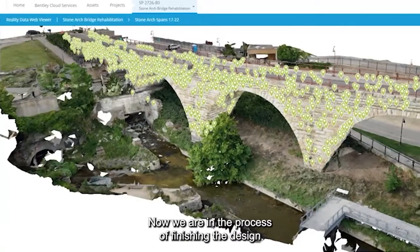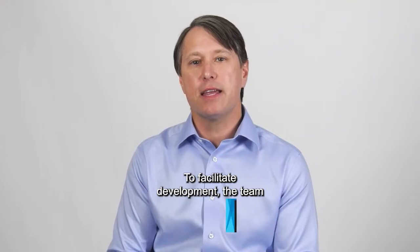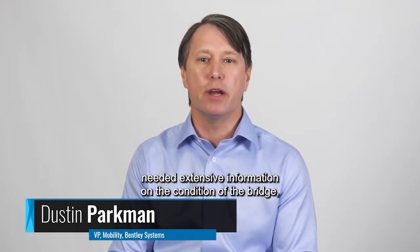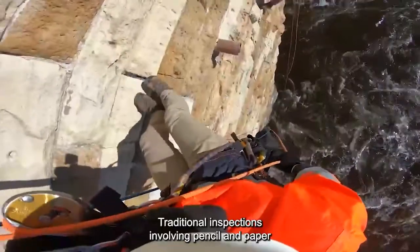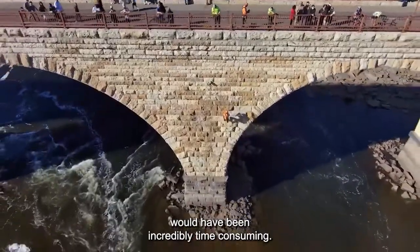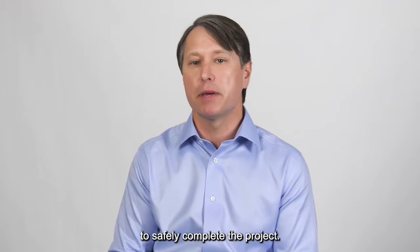Now we are in the process of finishing the design of that rehab project. To facilitate development, the team needed extensive information on the condition of the bridge. Due to its size and the significant masonry surface area, traditional inspections involving pencil and paper would have been incredibly time consuming and would have lacked enough detail to safely complete the project.